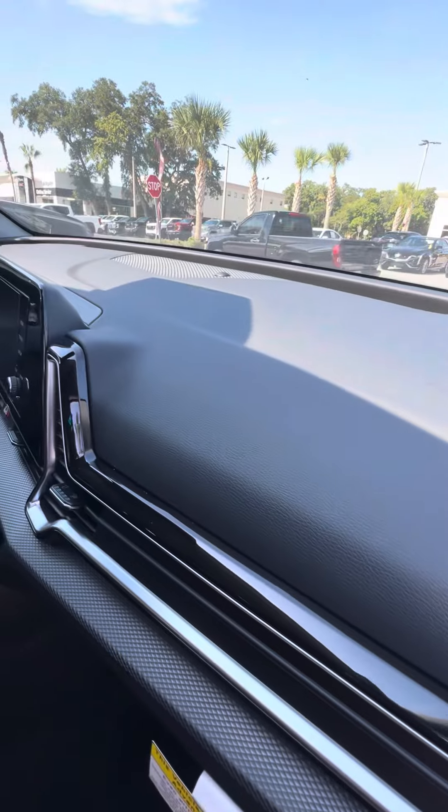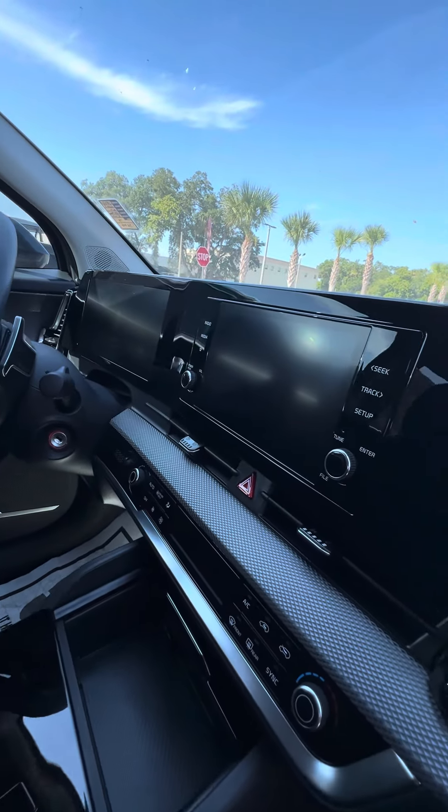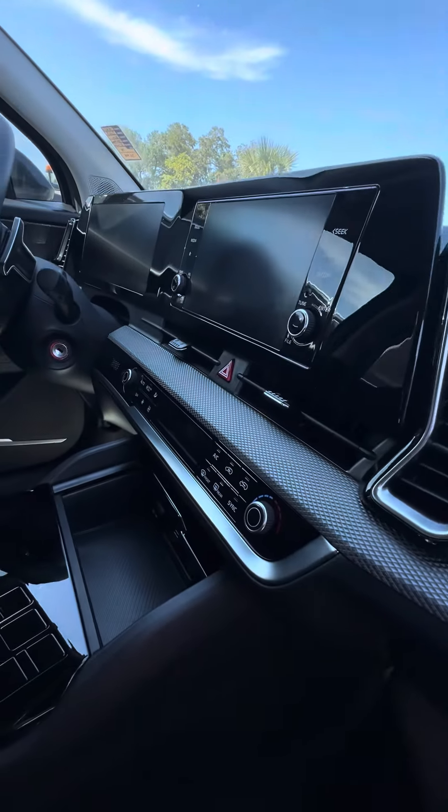As we look at the dashboard, there's no damage to the dashboard. Check out the beautiful dual screen — this vehicle only has 7,100 miles on it. It also features dual-zone air conditioning and multiple phone chargers.